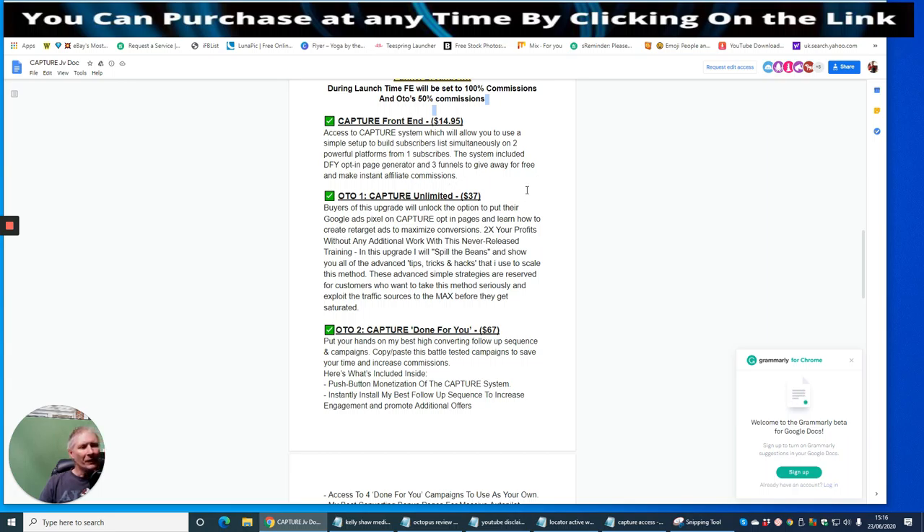OTO1 is Capture Unlimited at $37. I would suggest going for the upsell because it removes limitations — you can create as many as you like. Buyers of this upgrade unlock the option to put their Google Ads pixel on Capture opt-in pages and learn how to create retargeting ads to maximize conversions. It promises to double your profits without additional work using advanced tips, tricks and hacks to scale the method, exploiting traffic sources before they get saturated.